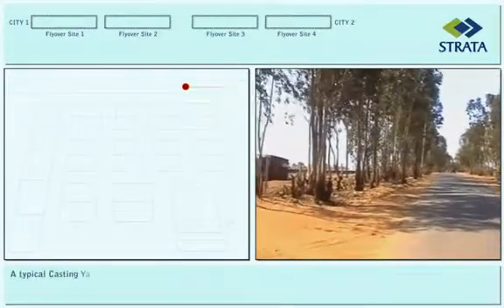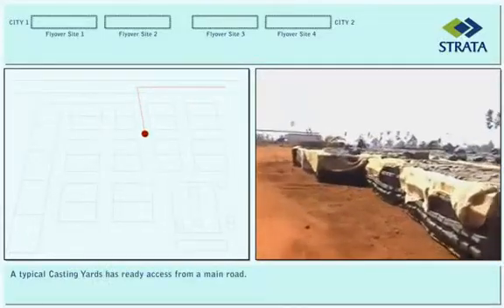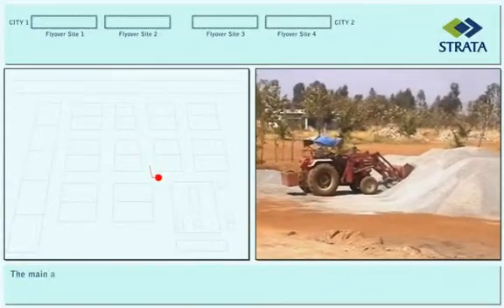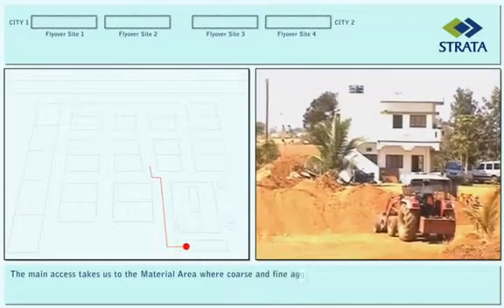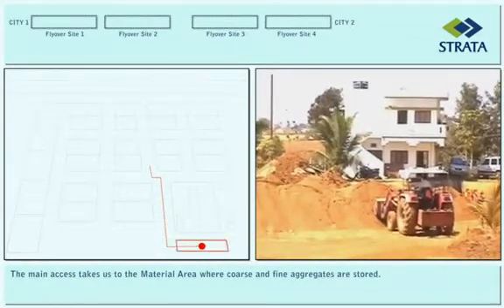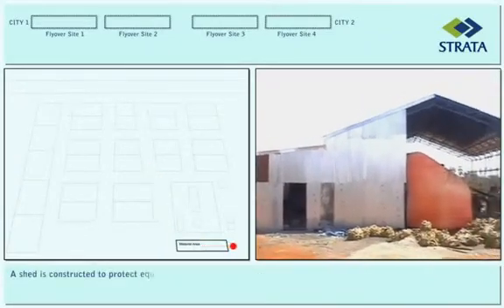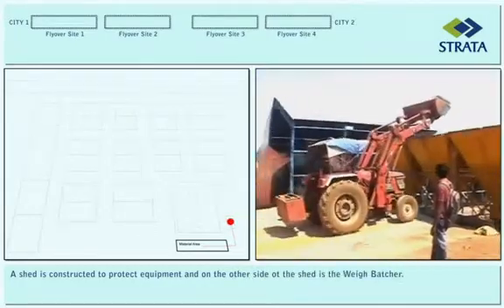A typical casting yard has ready access from a main road. The main access takes us to the material area where coarse and fine aggregates are stored. A shed is constructed to protect equipment, and on the other side of the shed is the weigh batcher.